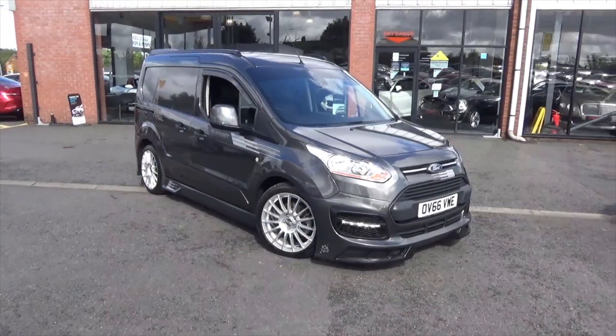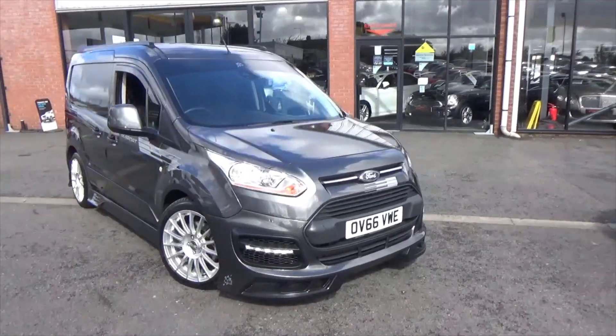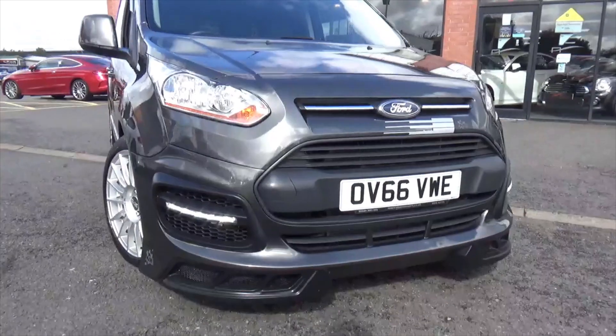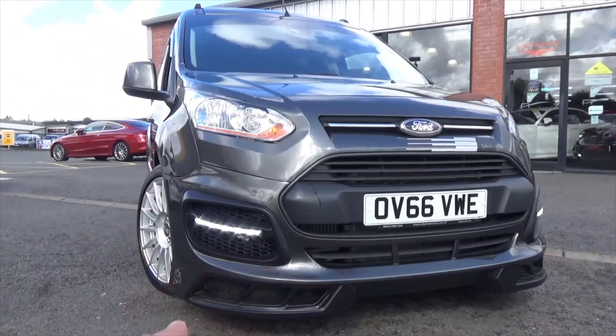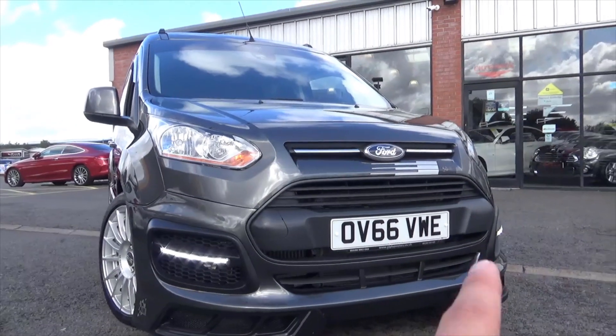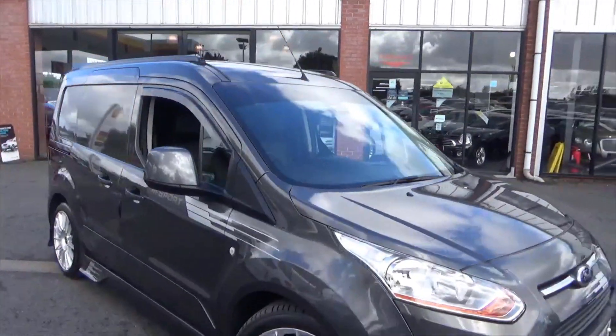It's finished in the lovely magnetic grey metallic paint with really aggressive sporty styling. Coming through to the front you've got the more aggressive front bumper, LED daytime running lights, all the decals all over the car, and a sun strip on the windshield as well.